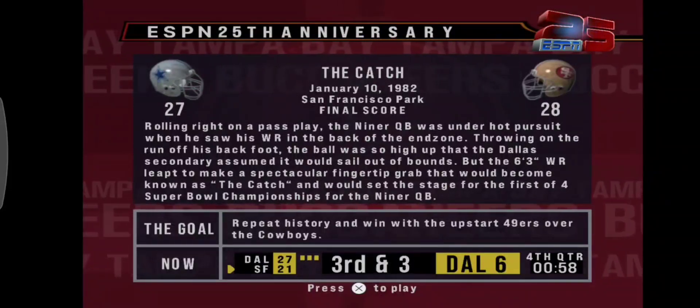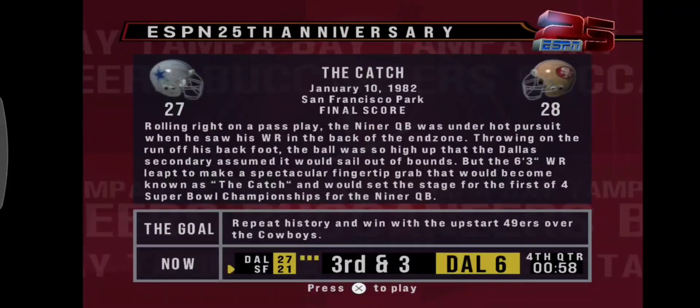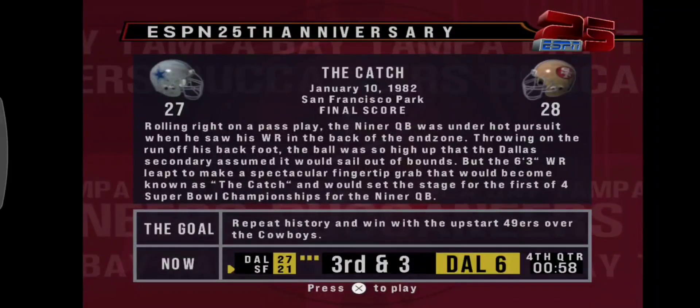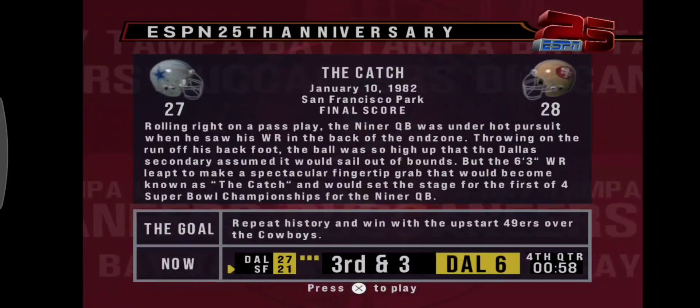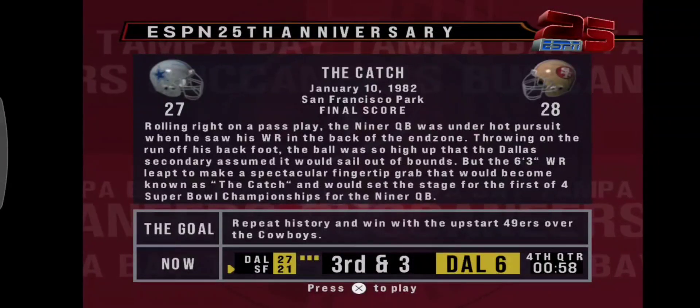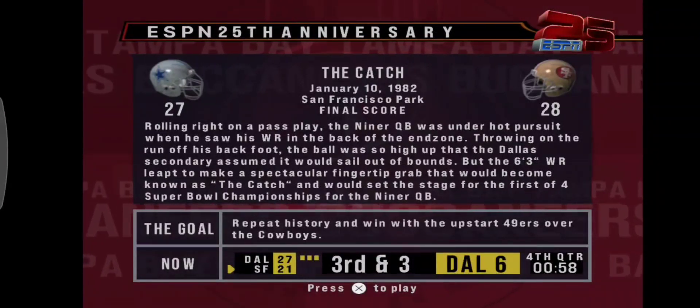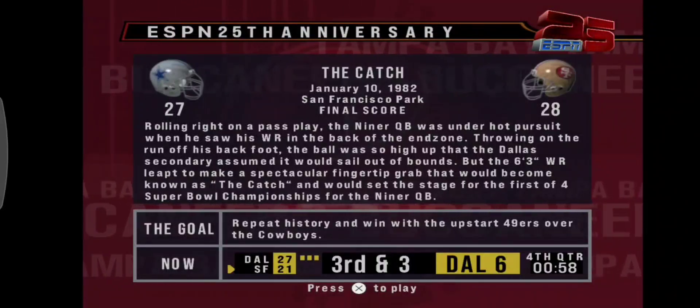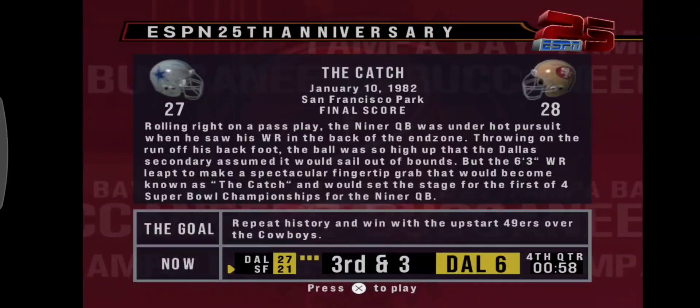Rolling right on a pass play, the 49ers quarterback under hot pursuit when he saw his wide receiver in the back of the end zone to the right side. Throwing on the run off his back foot, the ball was up so high that the Dallas secondary assumed it would sail out of bounds. But the 6'3 wide receiver leaped to make a spectacular fingertip grab that would forever be known as 'The Catch.'